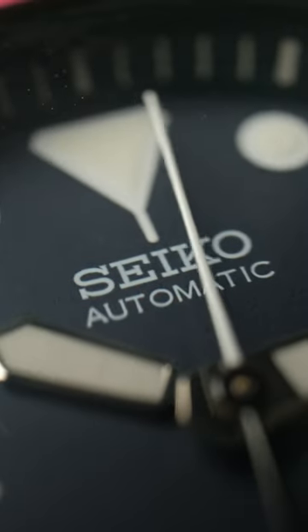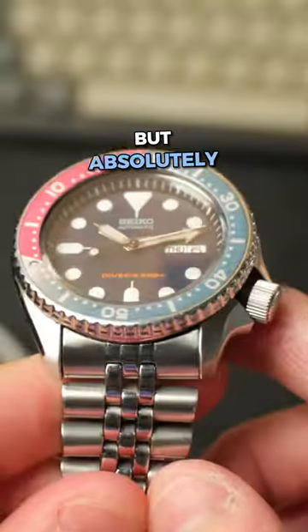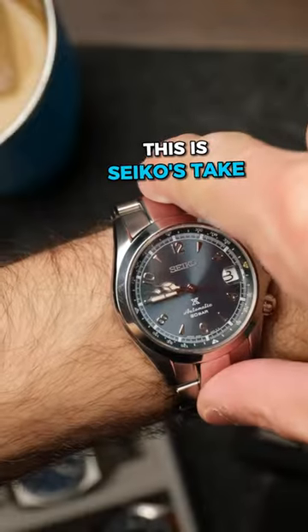Number three, the SKX009. This is my beach watch when I'm home. I probably forgot to wash the salt water off, so now the crown is kind of stuck, but I absolutely love it.